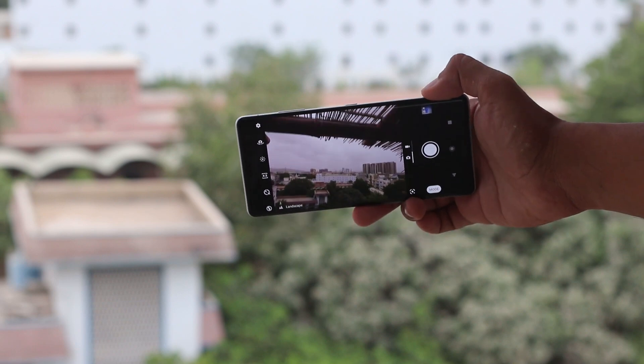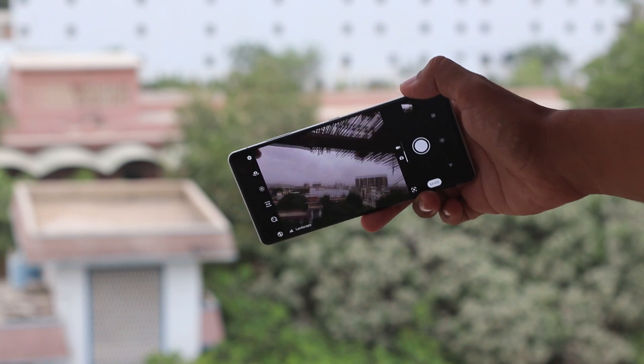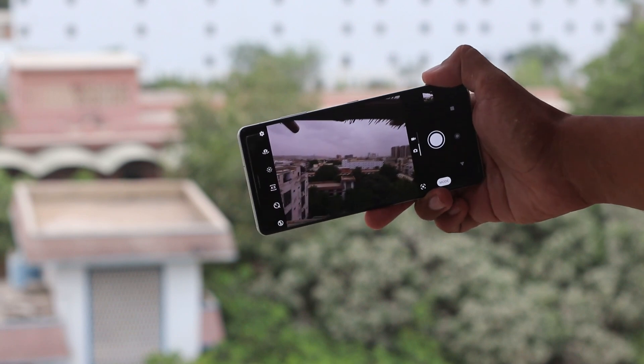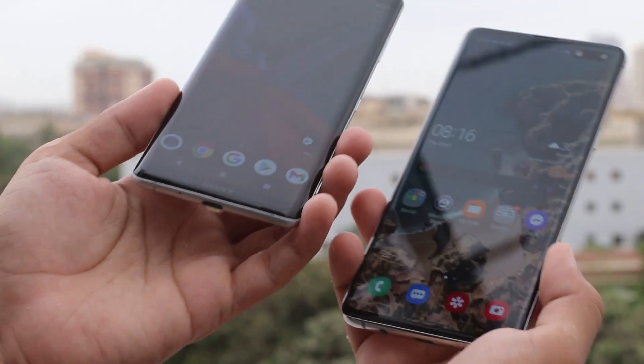I love the dedicated camera button on Sony smartphones — it works like a real camera shutter button. A half-press focuses, and a full press captures the picture. On the front there's a 13MP wide-angle shooter with a good field of view and decent quality in ideal lighting. However, the focus point starts very far, so if you take a close-up selfie, the background stays in focus while your face gets blurred.